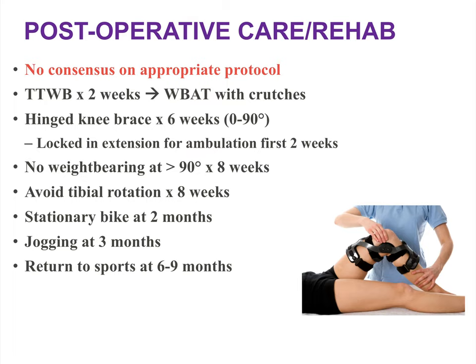For postoperative rehabilitation after allograft transplantation, there is currently no consensus protocol. At NYU, patients are toe-touch weight-bearing for two weeks, then progress to weight-bearing as tolerated with crutches in a hinged knee brace for a total of six weeks — locked in extension for the first two weeks, then unlocked to 0-90 degrees. We avoid weight-bearing at flexion angles greater than 90 degrees for two months to prevent shear stresses on the posterior allograft. Patients progress to stationary bike at two months, treadmill jogging at three months, and return to athletic activities between six and nine months based on strength and functional criteria.